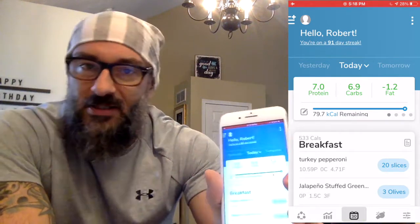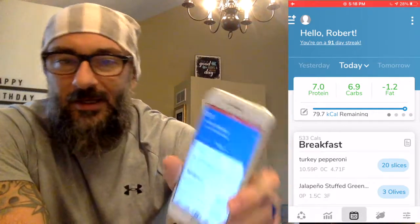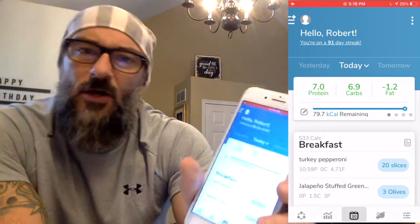The app is called My Macros Plus — a couple of bucks in all the app stores, links are in the description down below. If you find this to be helpful, please hit like on it, maybe even subscribe. I'll be doing another one of these tomorrow and basically every day. Thank you all for watching very much — we'll see you on tomorrow's video. Peace out.